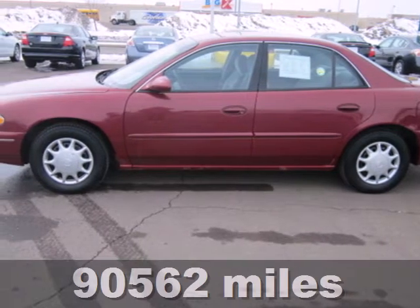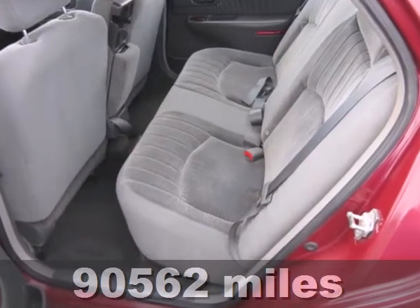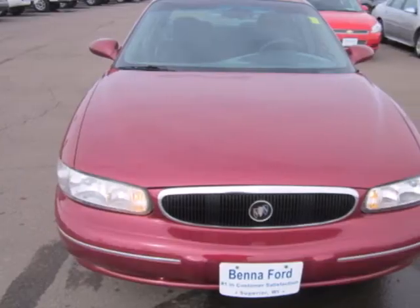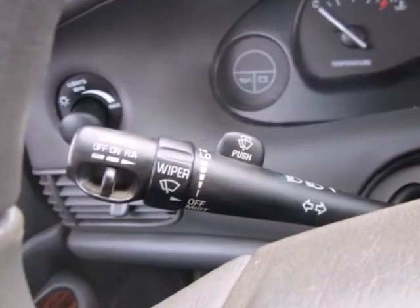Here's a 2005 Buick Century. Dare to compare this ever-popular Century to any others in its class with standard amenities including tilt steering, power mirrors, all-season tires, dual airbags, and a multifunction remote.